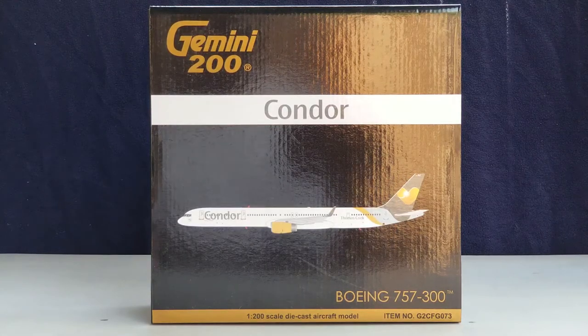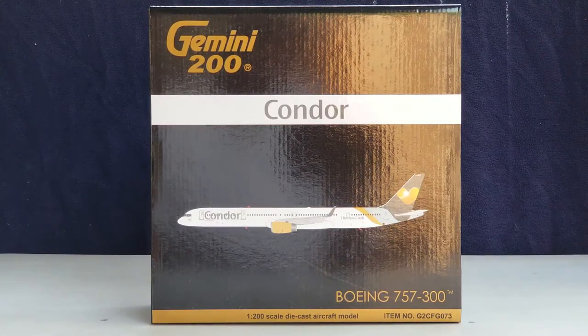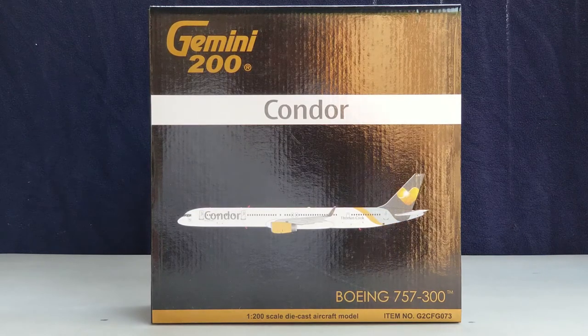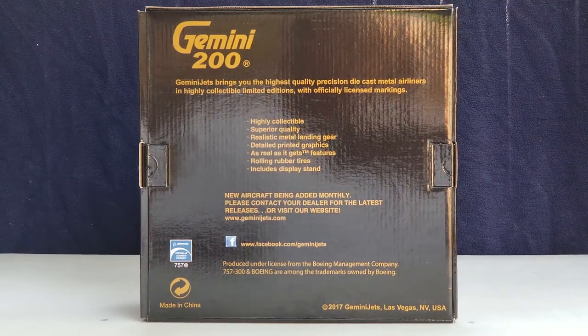Let's take a look at the front of the box, where you see the Gemini 200 engraved gold decal, the Condor title, the computer-generated picture of the aircraft, the aircraft type, the 1:200 scale diecast aircraft model information, as well as the item number at the lower part of the box. Now you're looking at the back of the box with all the Gemini Jets information, their Facebook social media page, and the Boeing official license product decal.